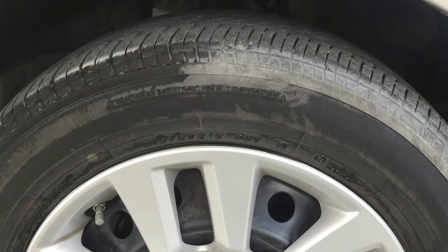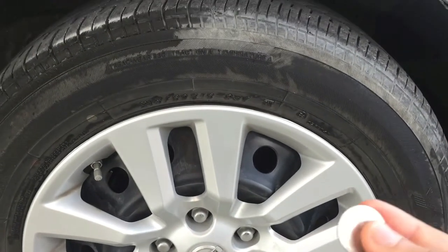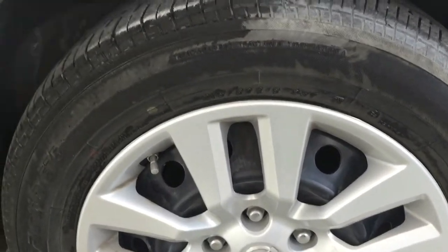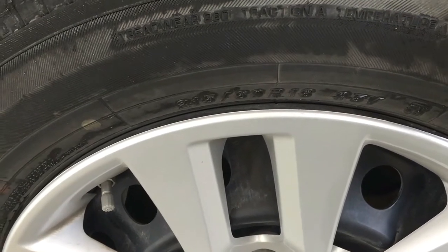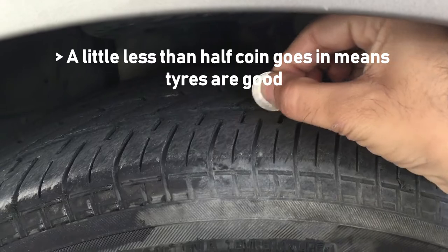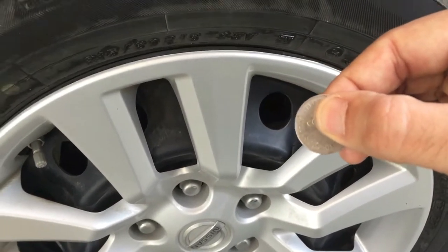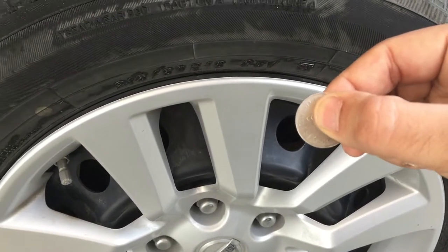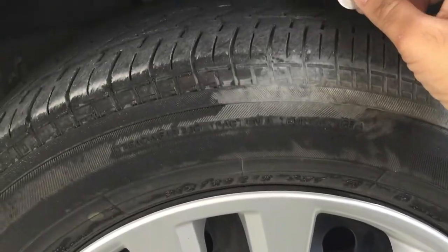Now there is another very handy trick — the coin trick — to check your tire tread. All you have to do is put a coin inside the tread gap. Ideally it should go in a little more than the coin's edge, which means your tire condition is fine. I'll use a one dirham coin and show you.